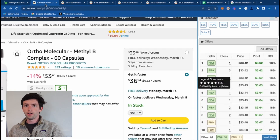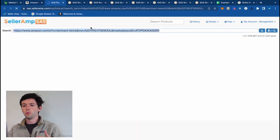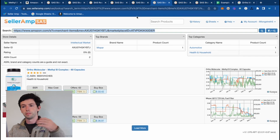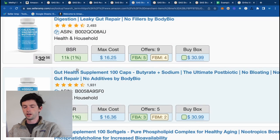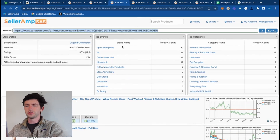SellerAmp not only tells you what a product sells for, how often it sells, and how all the fees break down — it also helps you find more items. Using the reverse sourcing method, you can open up additional sellers on a listing and look through their catalog to see what else they're selling. You can see all the different brands and products they carry, then filter by category or brand to look at the velocity of those different items.